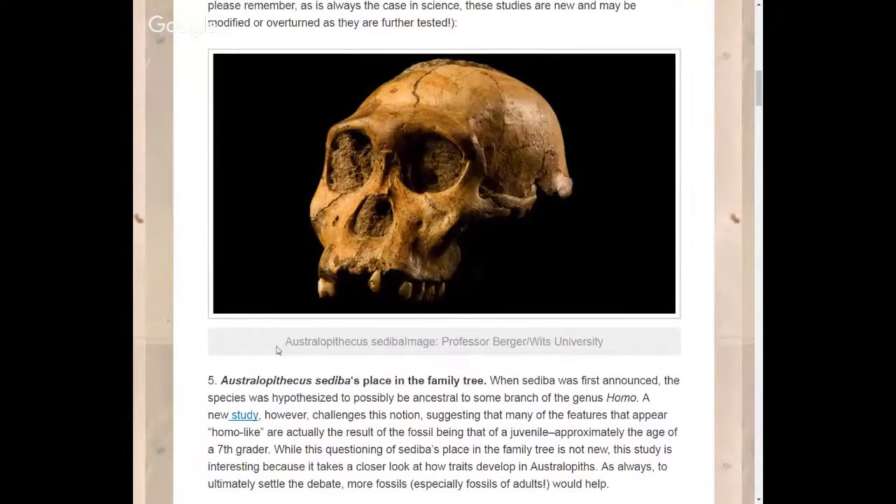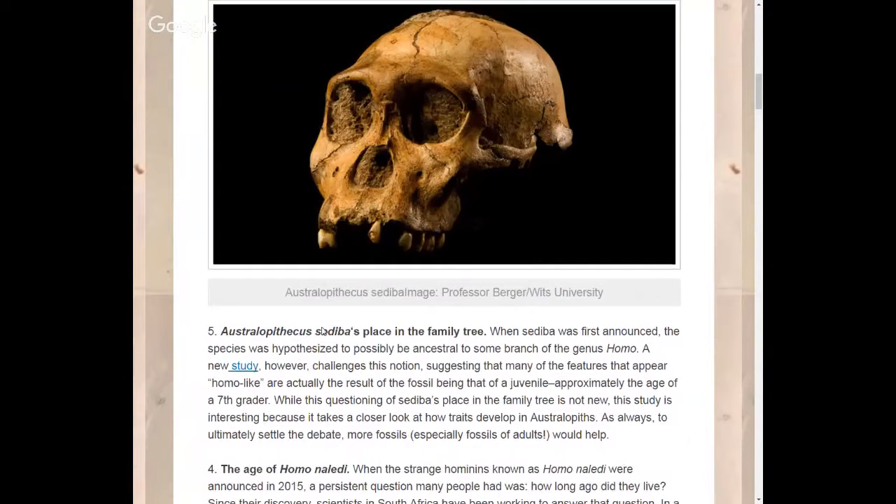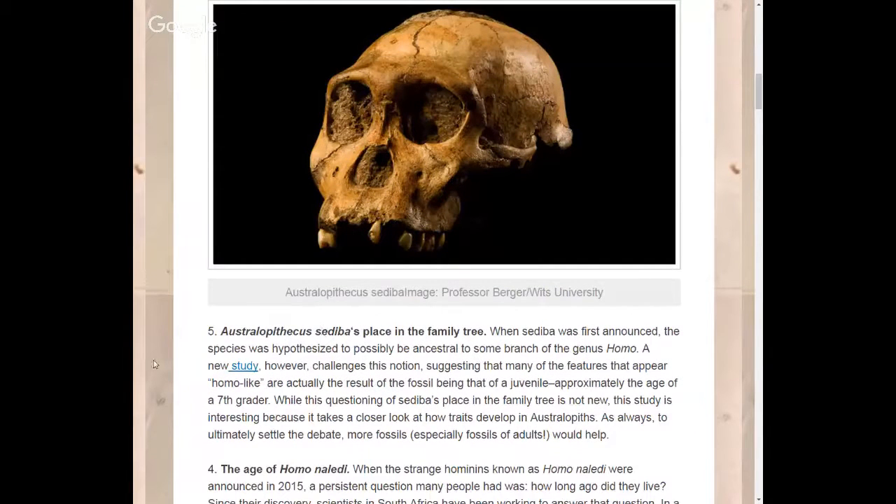I've got the link in the description — everyone knows I provide my sources, or else I wouldn't be an archaeologist and a scientist. You need to cite your sources. First one: Australopithecus sediba. We have finally placed this hominin in the family tree.